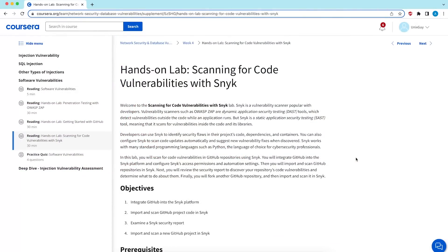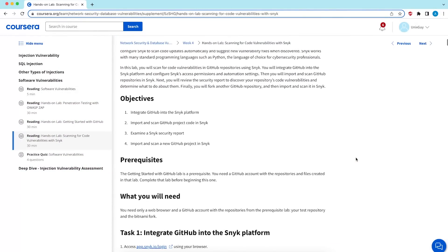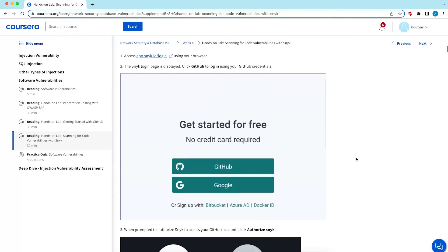Having a GitHub repo with practical projects will definitely make you stand out when applying for your first cybersecurity role, since the vast majority of candidates have no practical experience. There's also an IBM lab where you scan the GitHub repo using a tool called Snyk to check for any vulnerabilities in the code.